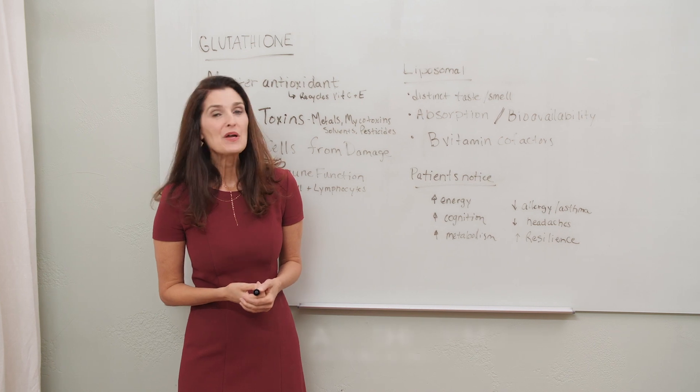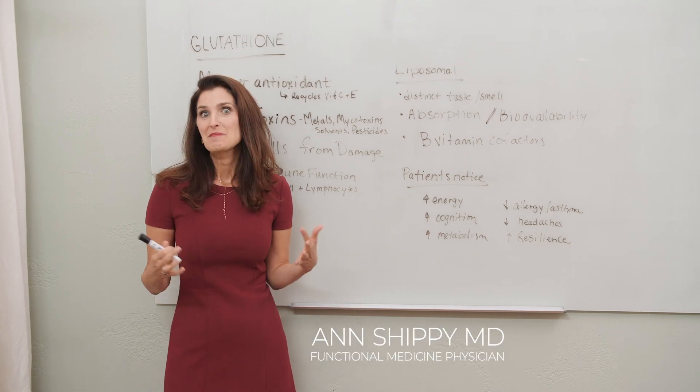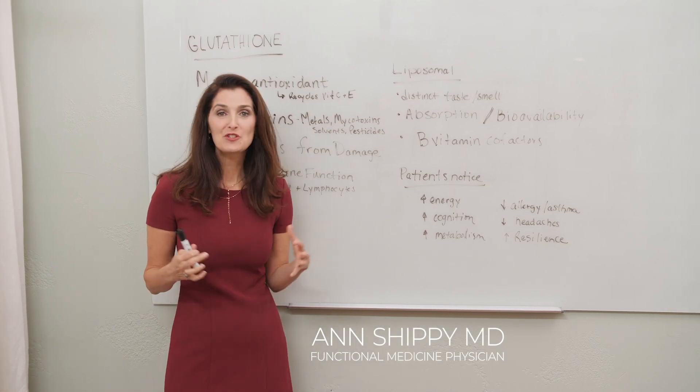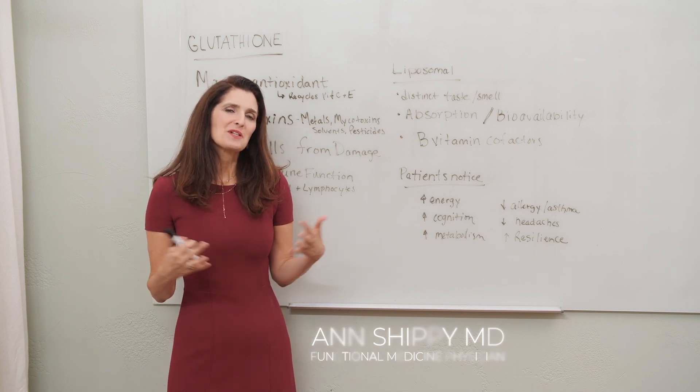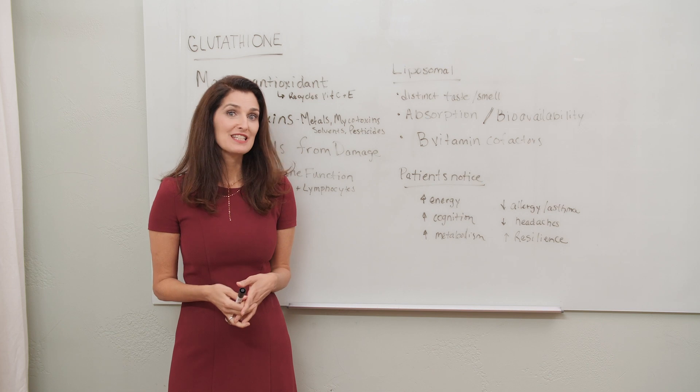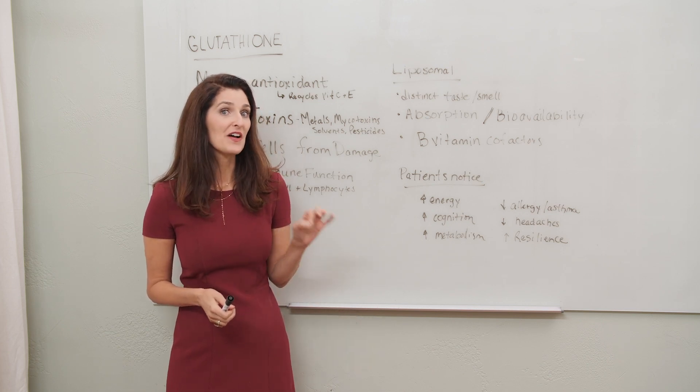I'm Dr. Ann Shippey. When my kids ask me, mom, what would your top three supplements be on a desert island? One of my most important answers is liposomal glutathione.